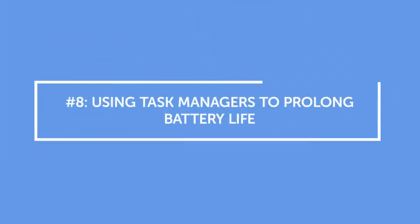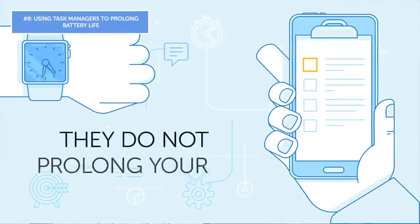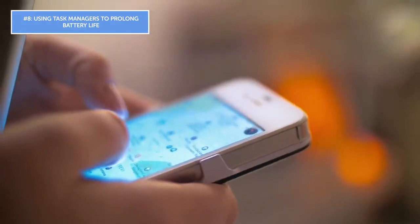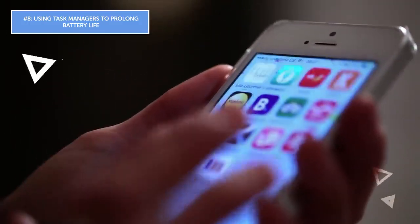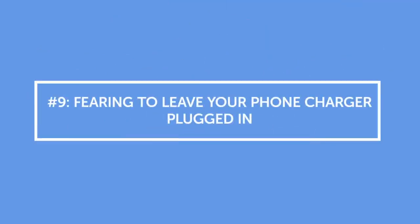Mistake number eight: using task managers to prolong battery life. Forget everything you've heard about task managers — they do not prolong your battery life. The built-in system on your phone is already handling everything needed to keep your device's performance in top shape. Third-party task managers are actually more likely to decrease your phone's performance. Yes, they can control the apps you use, but they really hurt battery life.